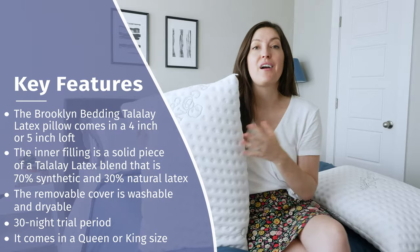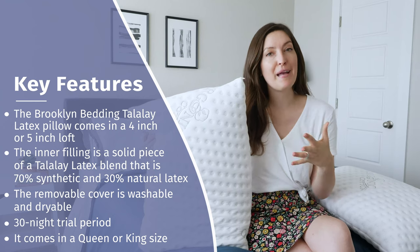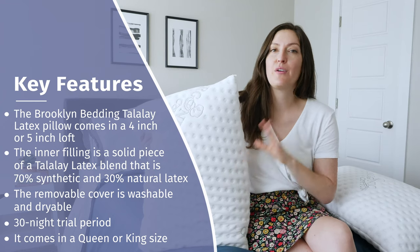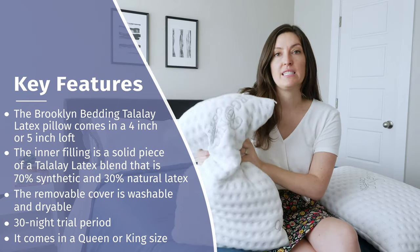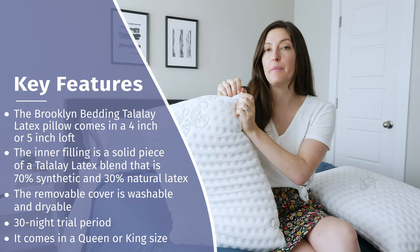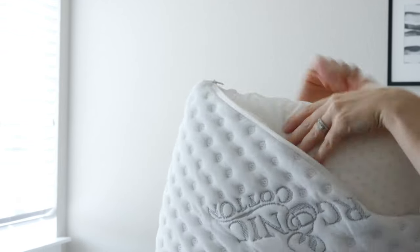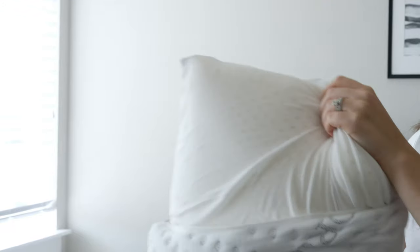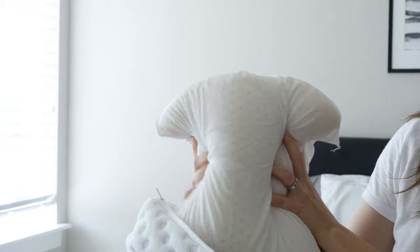I also want to mention that my colleague Martin is going to come in here in a little bit to share his take on the pillow as well. He's a little bit heavier than me, about a foot taller than me, so it's always good to get his opinion. The inner filling is a solid piece of ventilated Talalay Latex — it's also a blend: 70% synthetic and 30% natural latex. I'll pull it out to show you the ventilation underneath the lining. It's super responsive and really light.